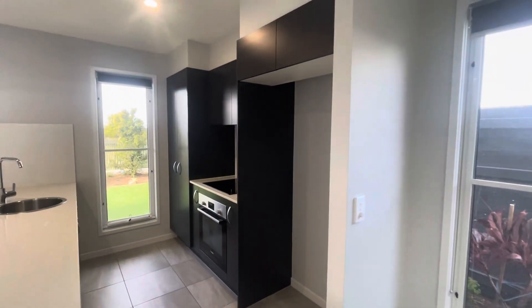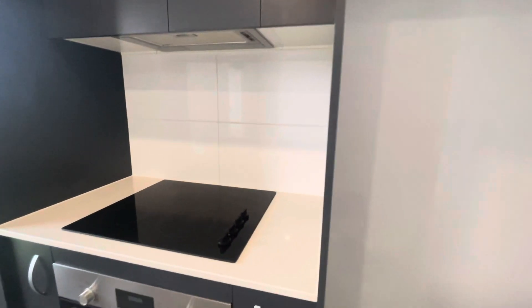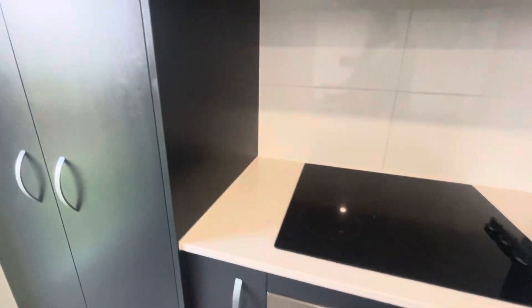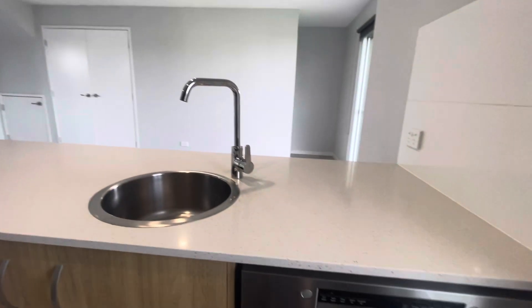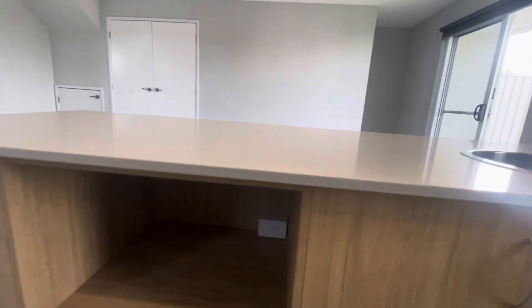Having a closer look into the kitchen — nice size for your fridge space, cooktop and oven, plenty of storage, and you've got your pantry here. And then in the middle you've got a dishwasher, sink, and microwave nook.